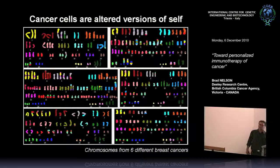Immunologists always talk about self versus non-self. The immune system has to discriminate between your normal self and foreign invaders. Cancer presents an interesting problem in that it's really an altered version of self. The tumor comes from your body, but it picks up many genetic alterations along the way. This is a spectral karyotype analysis showing the chromosomal patterns from six different breast cancers. A normal cell would have a pair of each type of chromosome, but the chromosomes are painted here with a molecular chromosomal paint, showing gross alterations of the genome present in cancer.